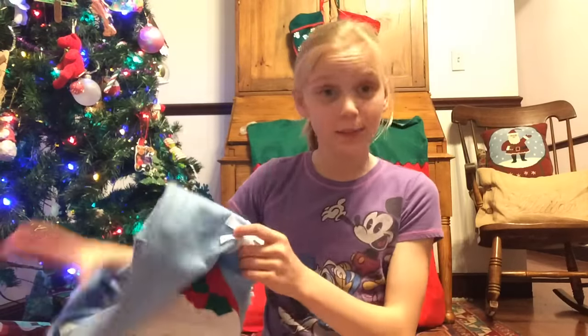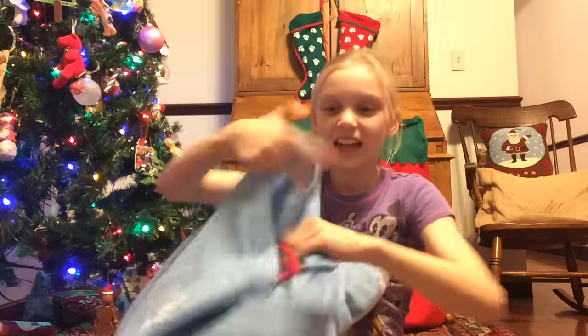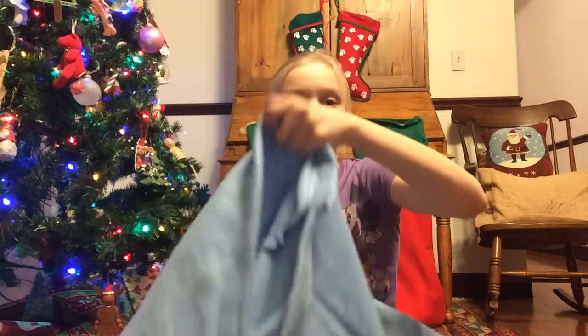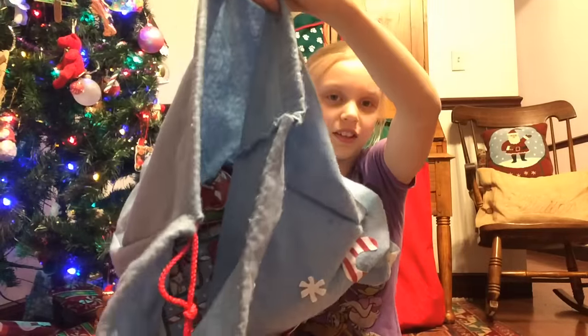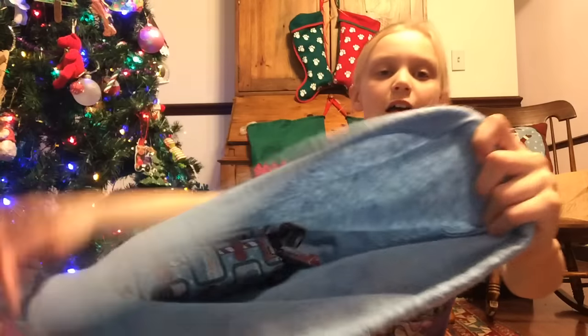So I am just going to pull randomly out of this Santa bag. Here is the inside of it. Sorry you guys can't really see many of them, but there's the inside of it. And I'm really, really excited to see what I get because I just need a squishy to squish. Let's get pulling!